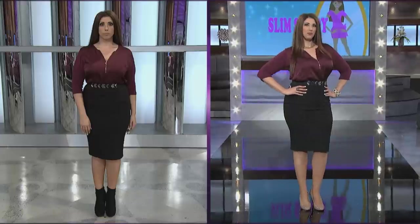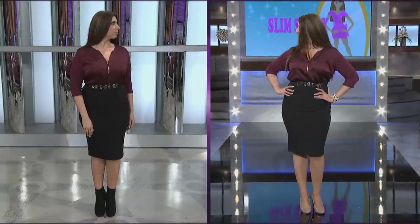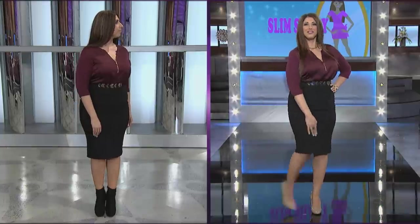Shoes are another way to create that slimming, leggy look. Who knew that just changing your shoe color can make such a difference? Here's the before and after. When your shoes blend into your skin, you create the look of legs for days. Kick that old look to the curb.